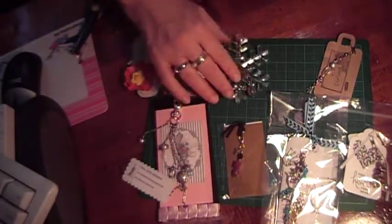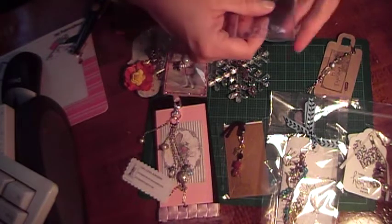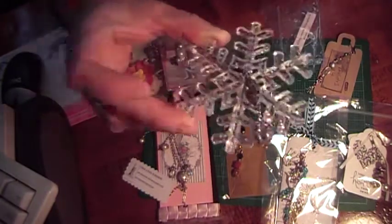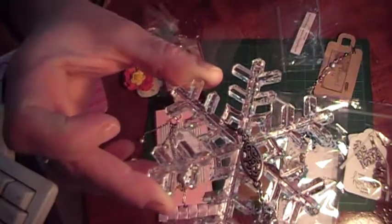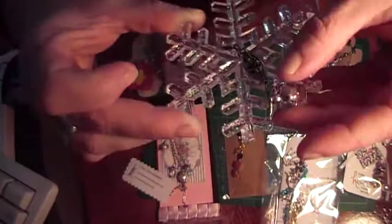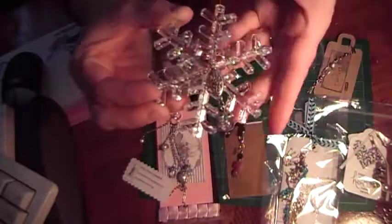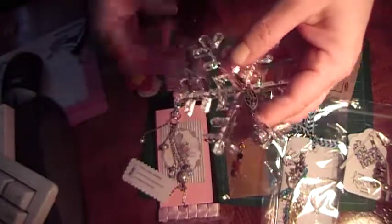This one is from Nunjai — N-U-N-J-A-I — and it's from Rosie. She made this really pretty snowflake and I really like it. It's really neat. It's made out of plastic so you can use it as an ornament or use it on your scrapbooks, and then she made this pretty charm here. Really pretty.